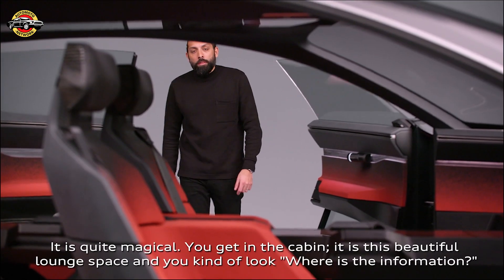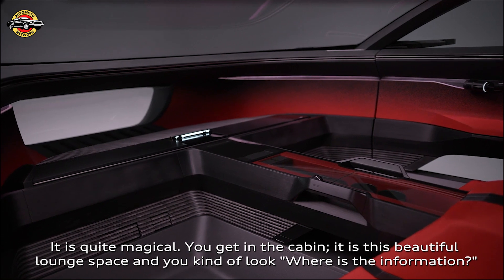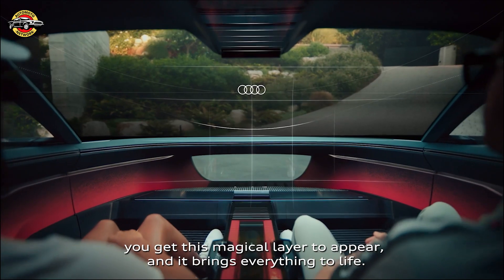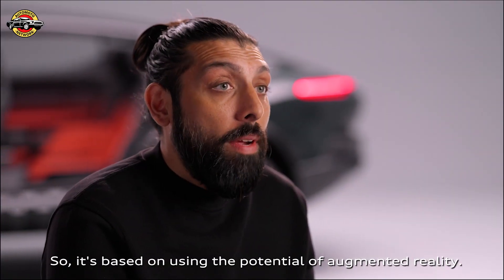It's quite magical. You get in the cabin and it's this beautiful lounge space, and you kind of look for where is the information. And then when you put the glasses on, you get this magical layer appear and it brings everything alive.